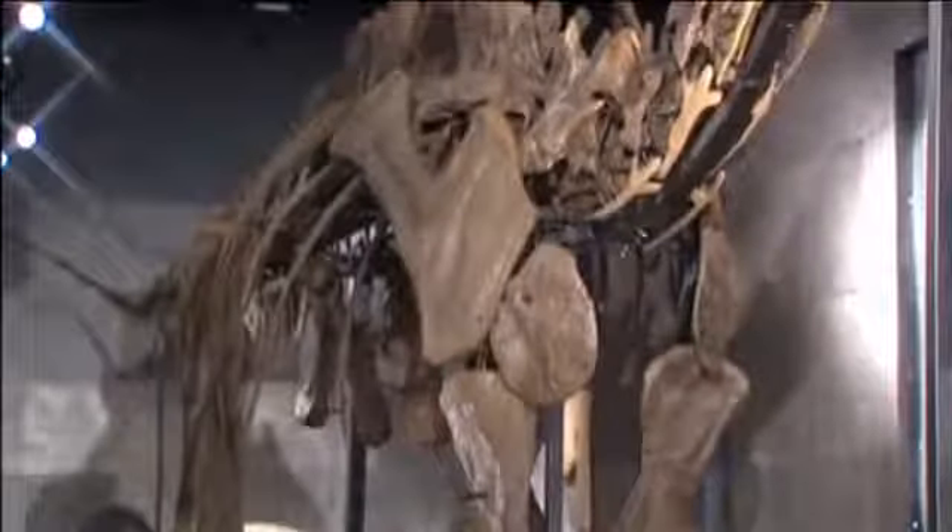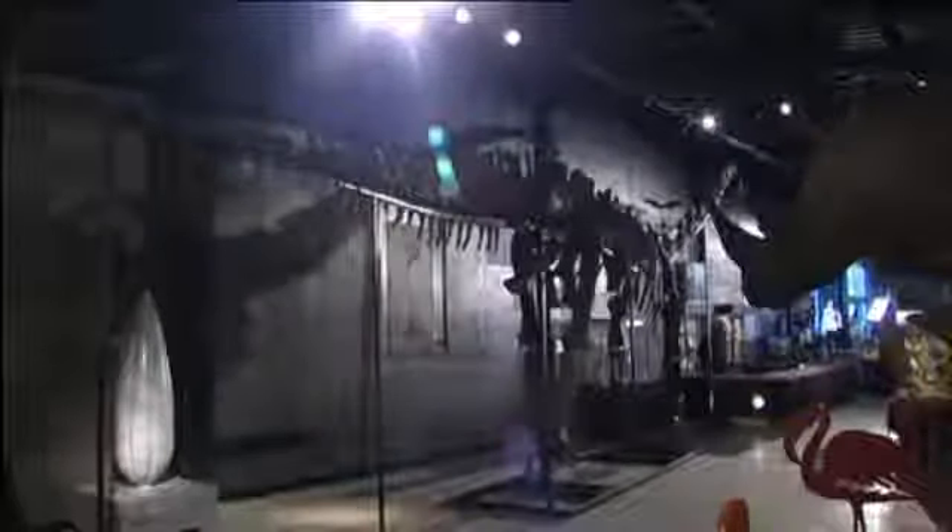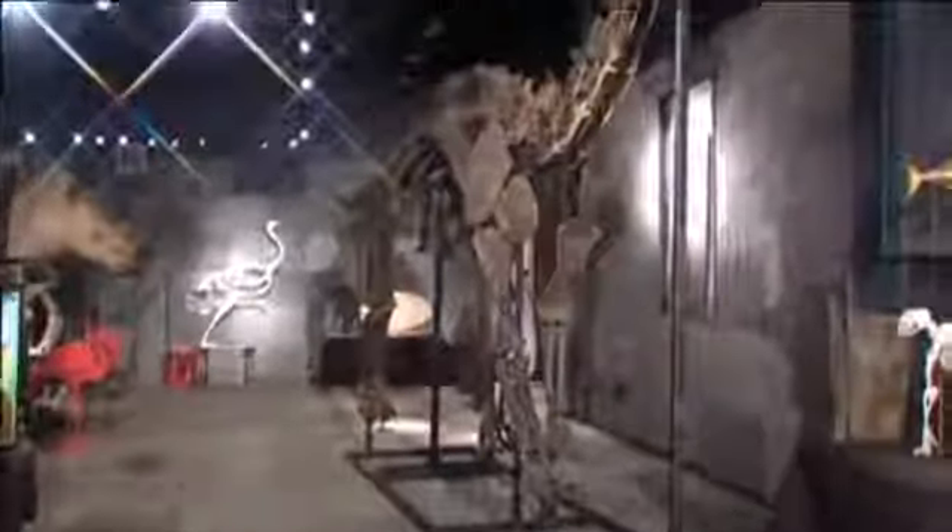A rare diplodocus dinosaur skeleton that was discovered in America is about to go up for auction in the UK. At 55 feet long and more than 14 feet high, it's one of only a handful of diplodocus skeletons in the world that's about 50% complete, with the rest painstakingly replicated.